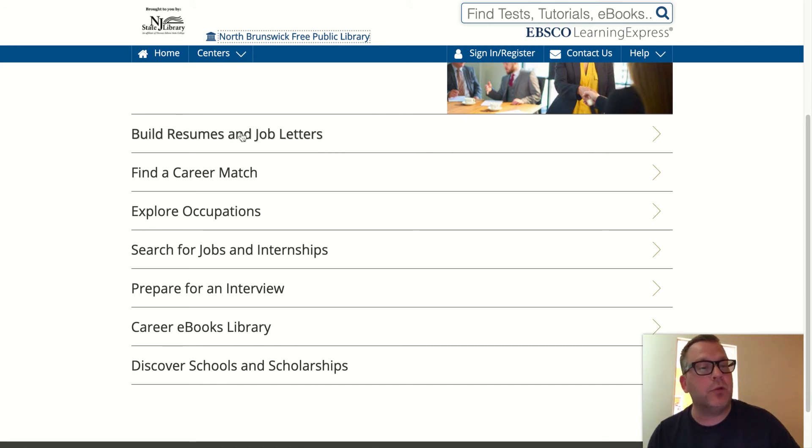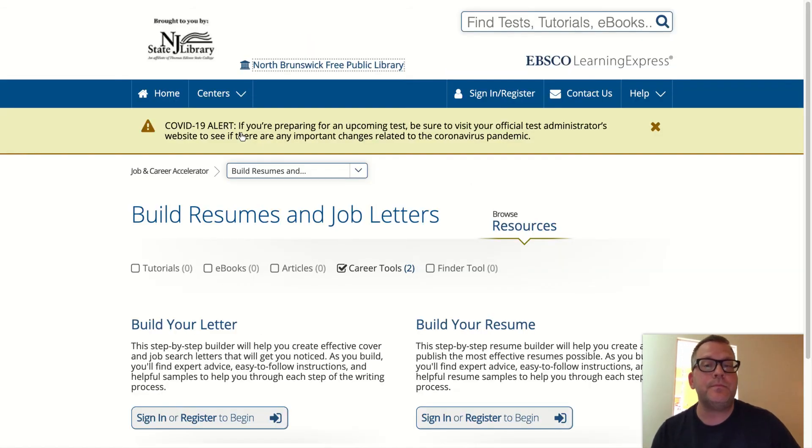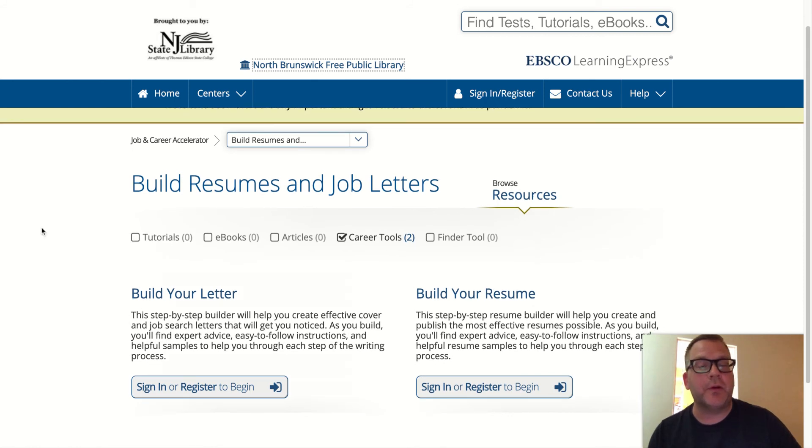Build Resumes and Job Letters — click it. You can build your letter and build your resume. You'll sign in to access these two tutorials. They have step-by-step builders, templates you can follow, expert advice, and programs to help you with power words. This helps you figure out how long your cover letter should be, how long your resume should be, what to include and what not to include. This will be extremely helpful for you.